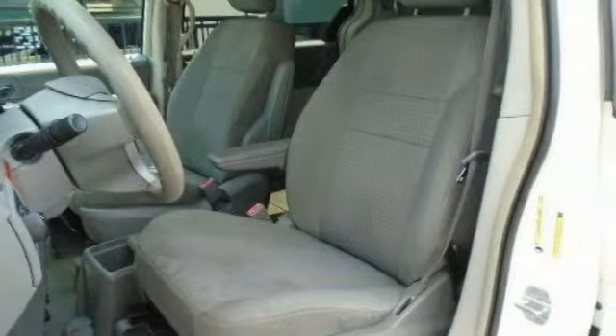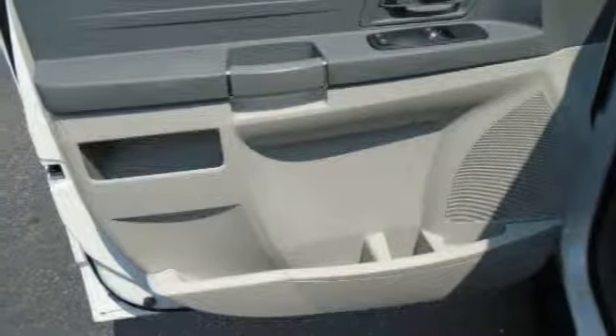Overhead console, brake park interlock, cloth seat trim, and compact spare tire.